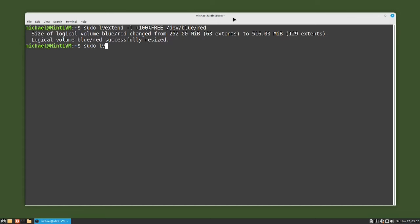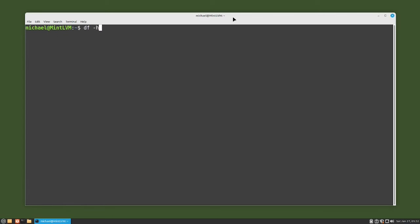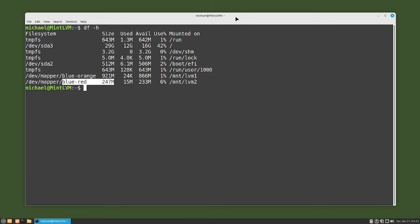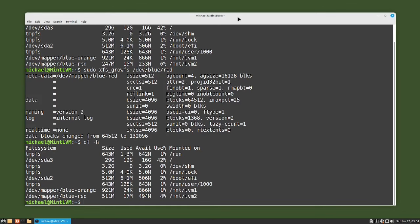Typing sudo lvs shows logical volume red has been increased to 516 megabytes. Let's check that file system by clearing the screen and typing df -h. We see that /dev/mapper/blue-red is still only at 247 megabytes. To expand the XFS file system on logical volume red, I will type the command sudo xfs_growfs /dev/blue/red. Let's check that file system size again with df -h, and we see it's now at 511 megabytes, so it was extended as expected.